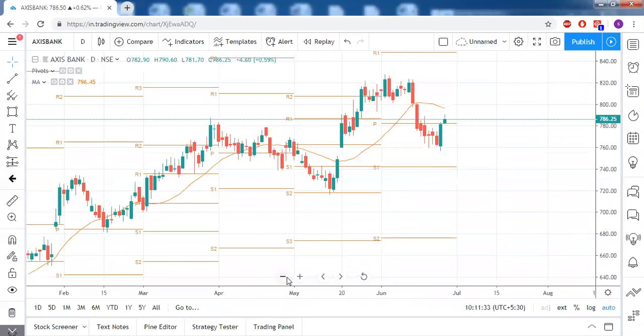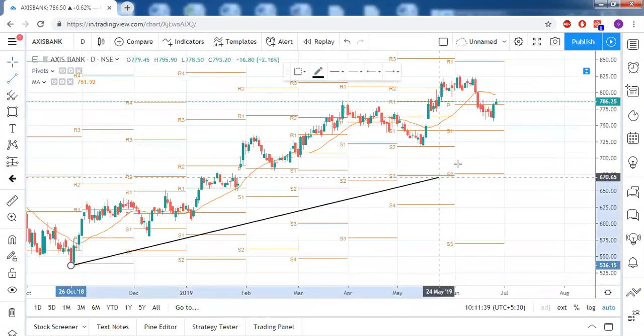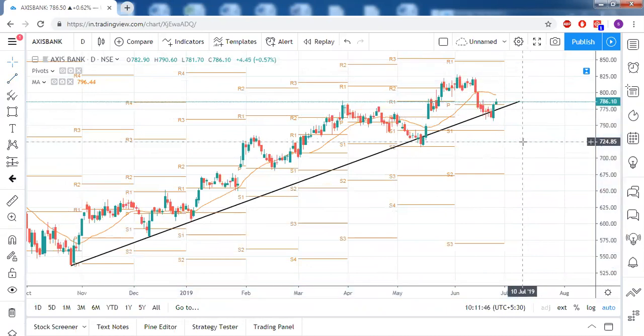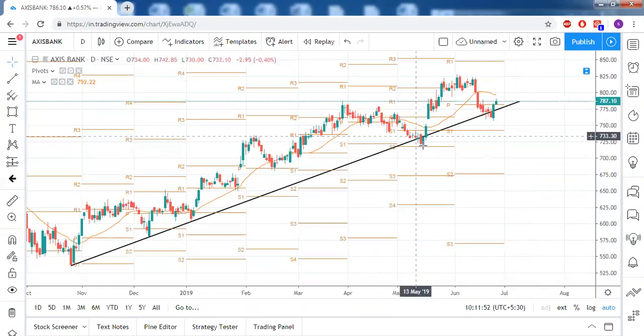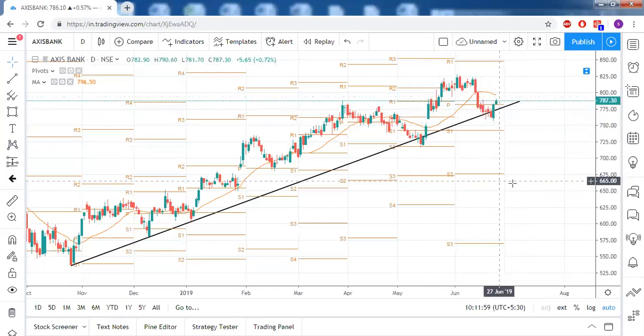Axis Bank — there is no proper pattern here, but the earlier trendline support is acting as support. Although price closed below it at times, it bounced back each time — this pattern is getting repeated. So that's all visible here, and the stock is already in the bullish zone.